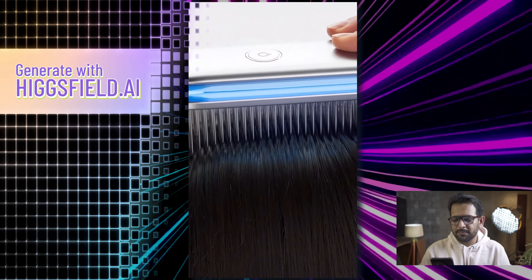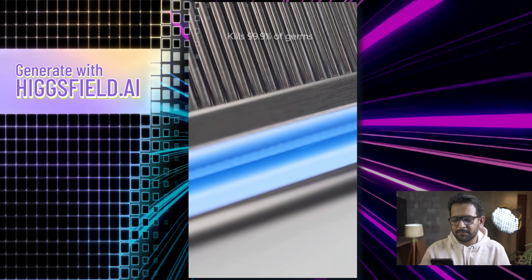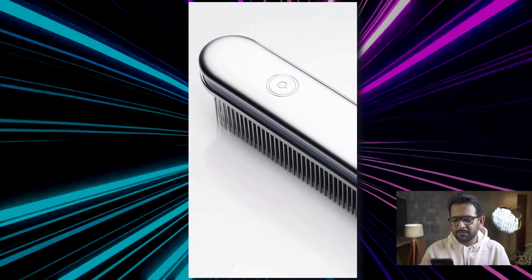We wanted a daily tool that keeps your scalp as clean as your hair feels. So we built UVC technology directly into the comb. It sweeps through your hair while killing 99.9% of germs on contact. A single charge gives you an entire day of sterilizing.